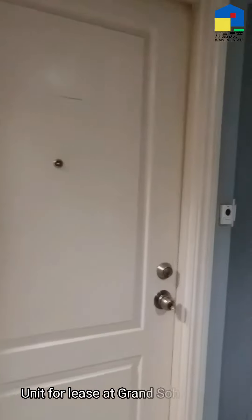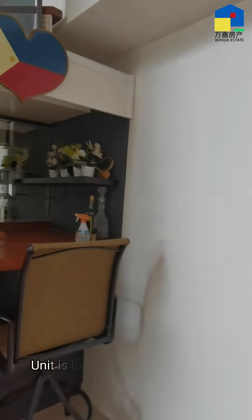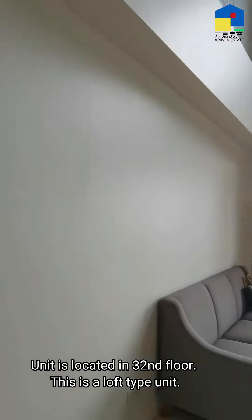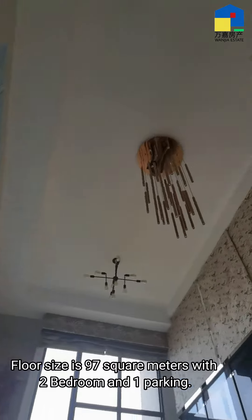Unit for lease at Grand Soho Makati. The unit is located on the 32nd floor and is a loft type unit. Floor size is 97 square meters with two bedrooms and one parking slot.